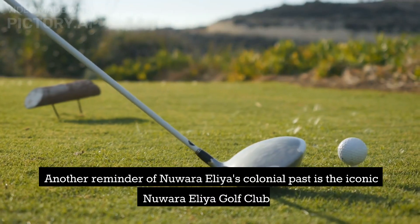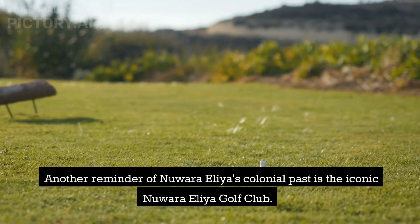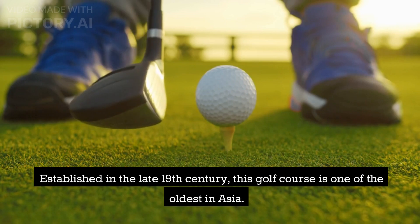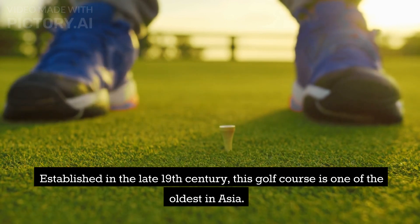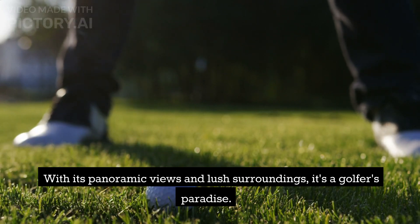Another reminder of Nuwara Eliya's colonial past is the iconic Nuwara Eliya Golf Club. Established in the late 19th century, this golf course is one of the oldest in Asia. With its panoramic views and lush surroundings, it's a golfer's paradise.